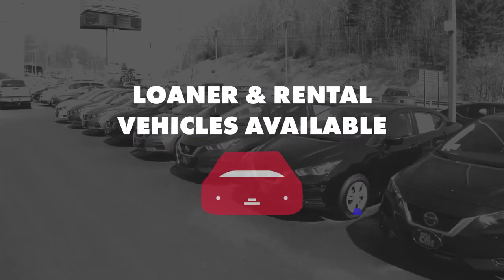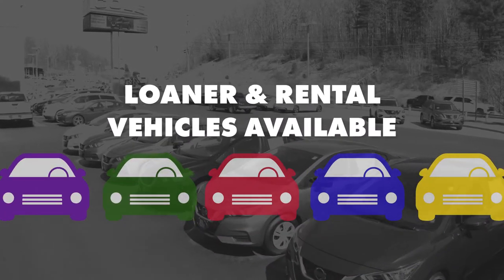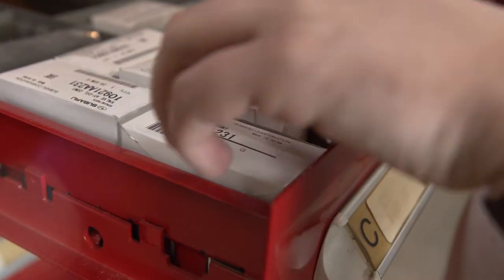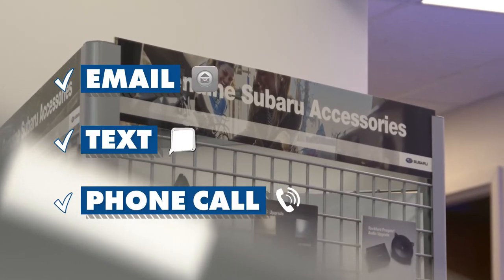There are also loaner and rental vehicles available for any extensive repairs or warranty concerns. If you decide not to wait, our team will reach out to you once your vehicle is finished to go over what they found by either email, text, or phone call — whichever you prefer.